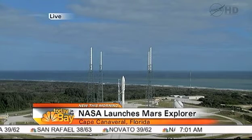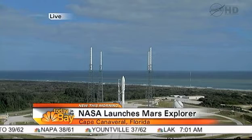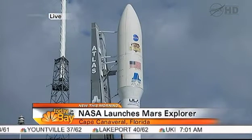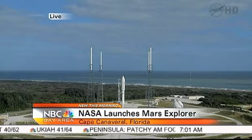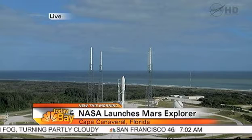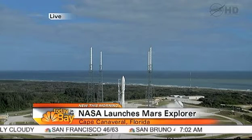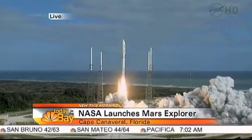We can listen now to that countdown. 15 seconds. This is always a very exciting time. T-minus 10, 9, 8, 7, 6, 5, 4, 3, 2, 1. Main engine start, zero, and liftoff of the Atlas V with Curiosity.